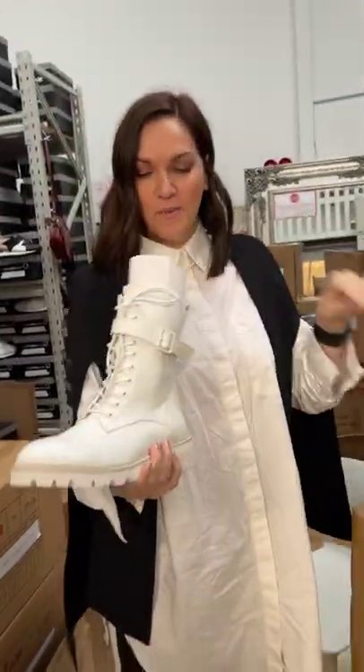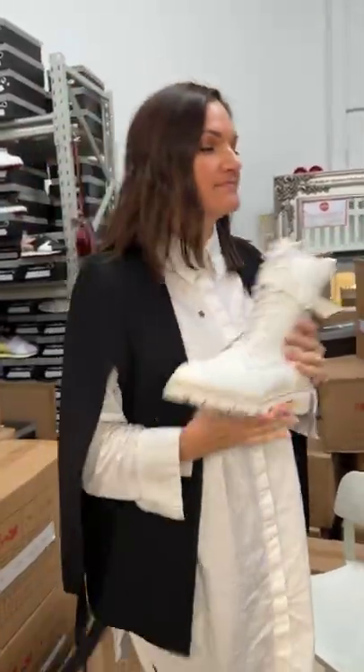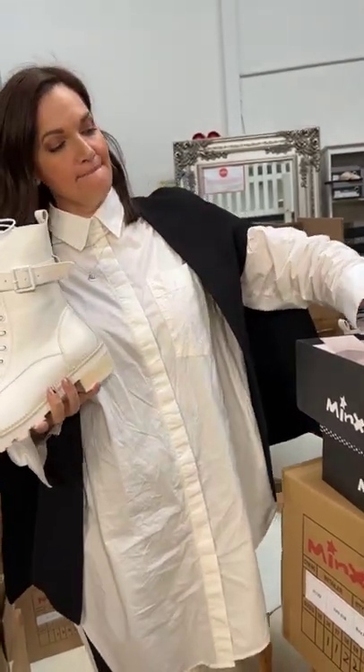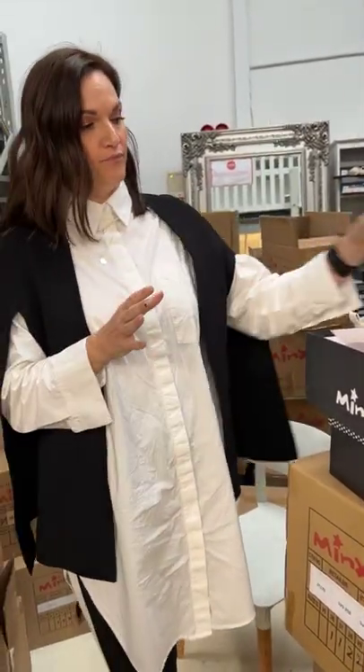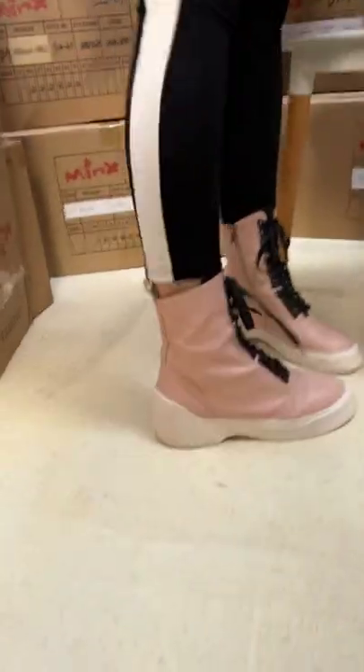Good morning ladies! We've got Caitlin in here today — she's been waiting — and she has picked out and is going to show you her top three repeat winter styles. She's already got one on; this is her favorite, her all-time favorite: the Homage.